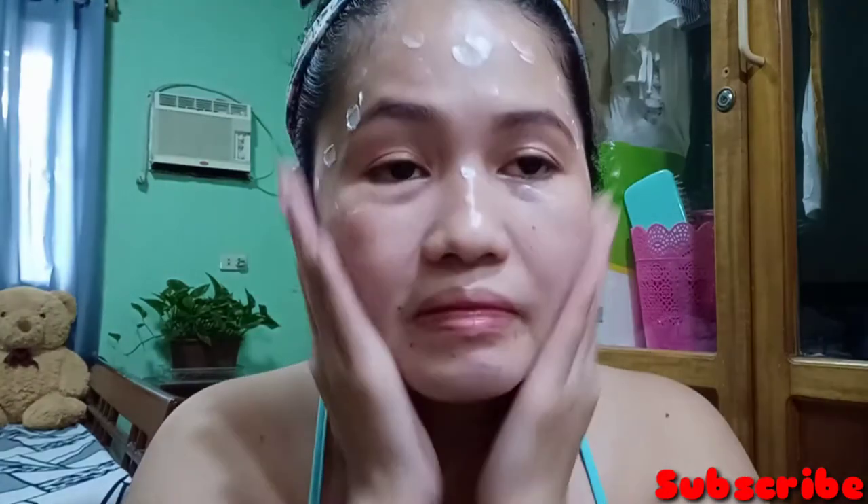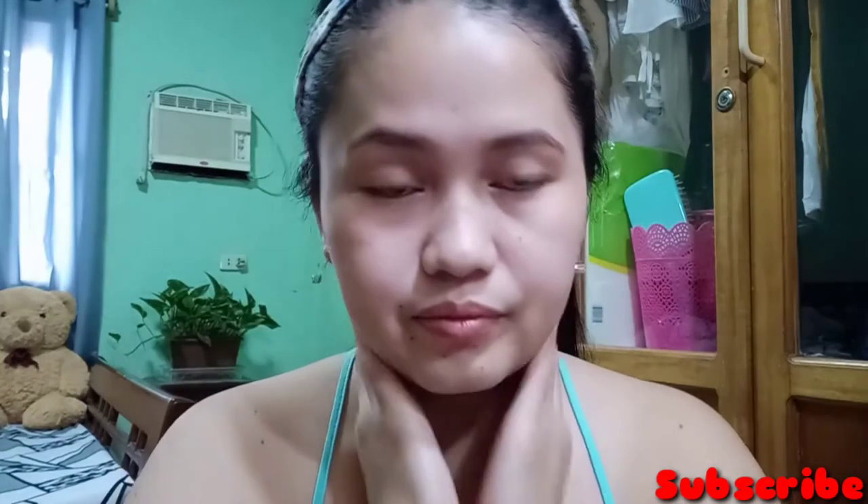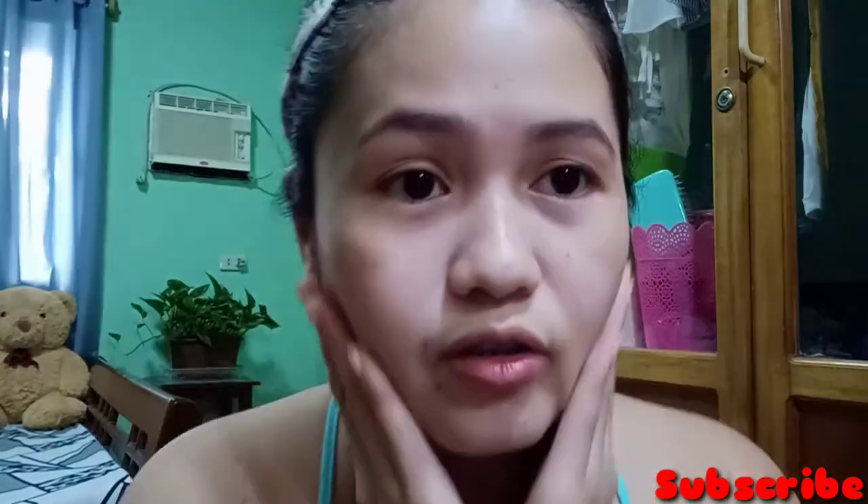Pag ilagay nyo yung sa inyong face, lagay nyo na rin ng inyong leeg para magpantay. Wala naman akong sponge, kamay na lang. As you can see, napaka-smooth niya sa balat at napaka-fresh. Kung gusto nyo mag-try ng Olay, I re-recommend ko sa inyo itong Olay Natural White. Dahil proven and tested ko na siya. Nakaka-pink siya ng cheek pagka tagal-tagal mo siyang ginagamit.